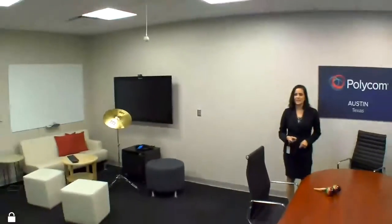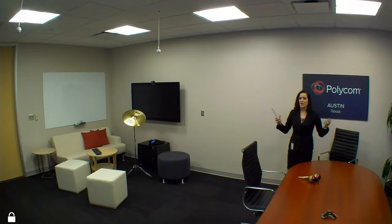Hi, my name is Diana Carson and I'm here to showcase Acoustic Fence. What you're seeing in the room here with me in Austin is what we're seeing trending in terms of these collaboration spaces, open spaces.